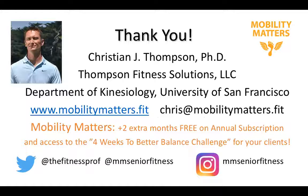Thank you very much. We're going to take time for Q&A now. Just for being part of this presentation, you'll receive two extra months free on any annual subscription to Mobility Matters. I've also developed the Four Weeks to Better Balance Challenge — a four-week program with motivational and educational messaging you can share with your clients. Please go to www.mobilitymatters.fit or email me at chris@mobilitymatters.fit. Thank you very much — on to Q&A.